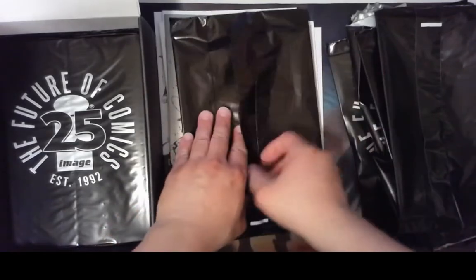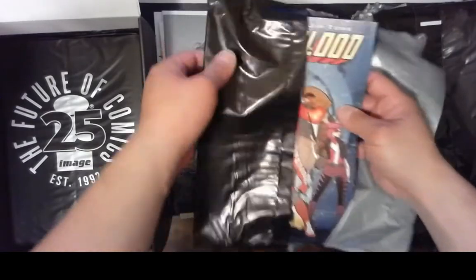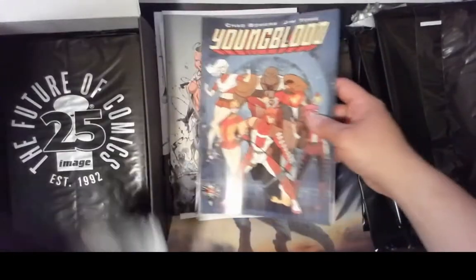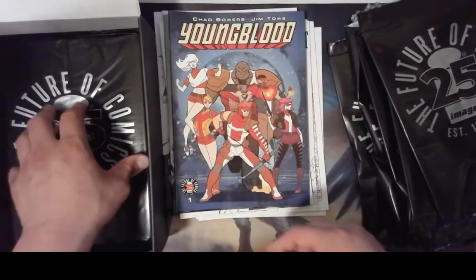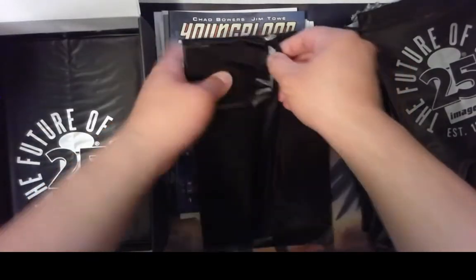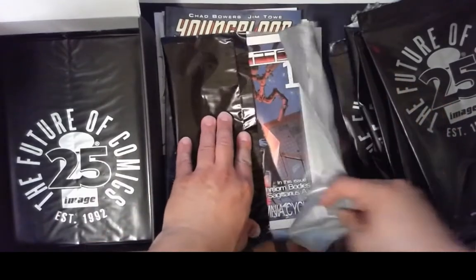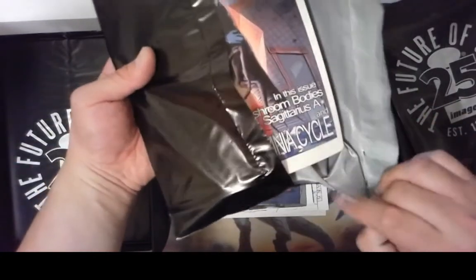Oh, it's a Jim Lee book — oh wait, no. I just saw the word 'Jim' and assumed it was Jim Lee because it was Image. It's Youngblood number one. That's disappointing. Oh well. Looks like it's a duplicate — I'm starting to run into duplicates already. This is Packless number one again.